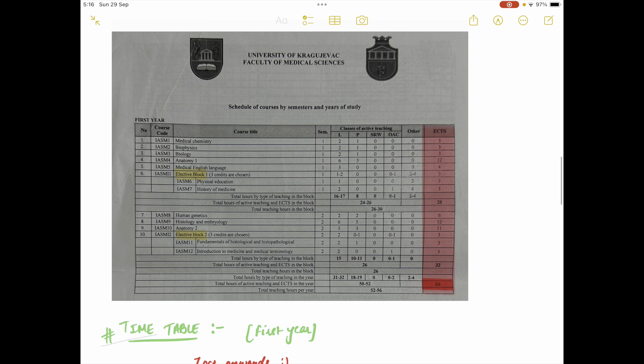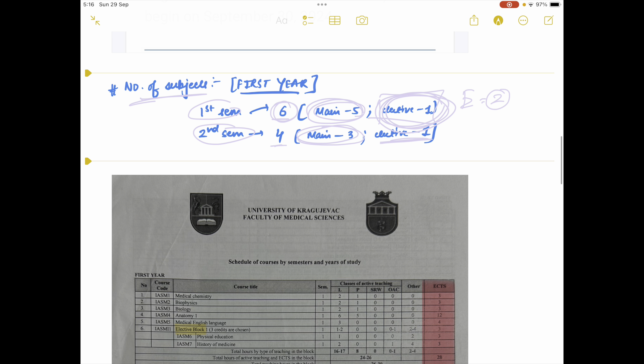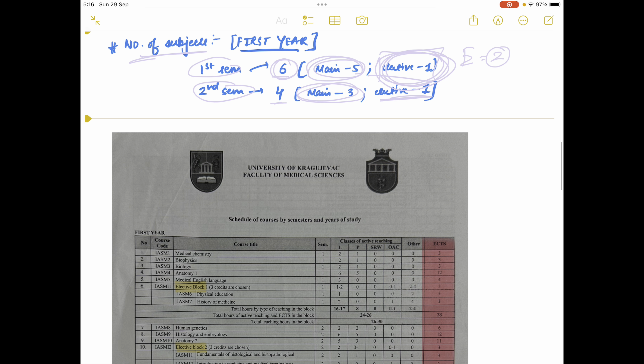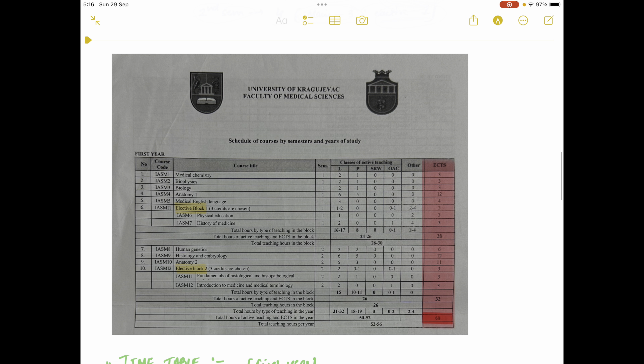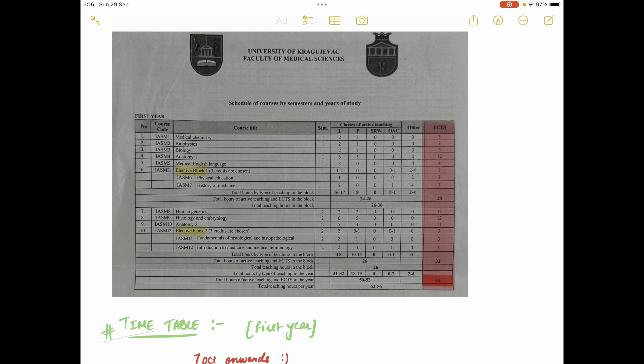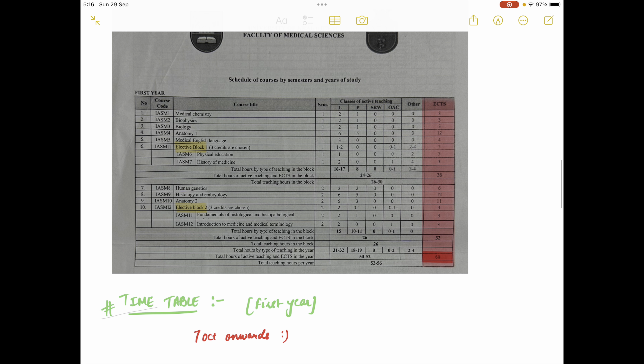For the first semester, the subjects include Medical Chemistry, Biophysics, Biology, Anatomy 1, and Medical English Language, plus your elective — either Physical Education or History of Medicine. For the second semester elective, you'll have two options: either Fundamentals of Histology or Introduction to Medicine. This is essentially your planner for the first year, laid out semester by semester.